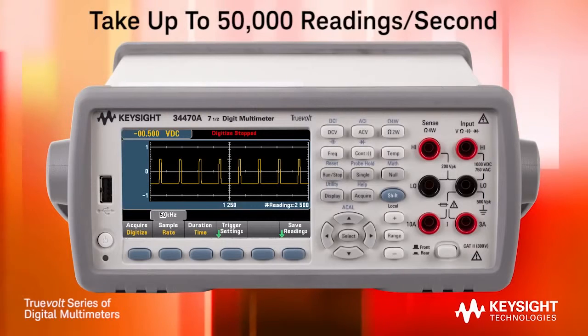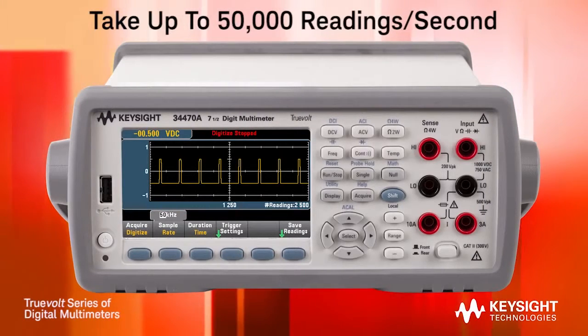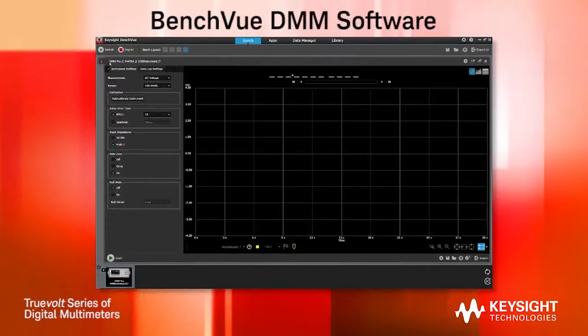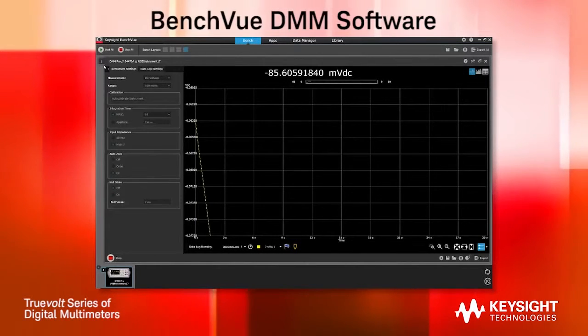The 34465A and 34470A are the fastest Truevolt DMMs available in this price class, with up to 50,000 readings per second at 4.5 digits. Using Keysight's BenchView DMM software, you can easily control your DMM with a PC or mobile device.